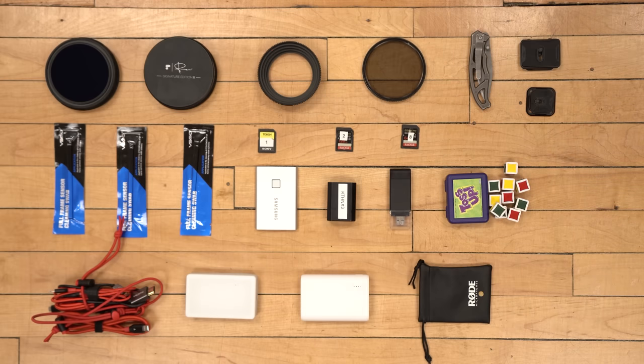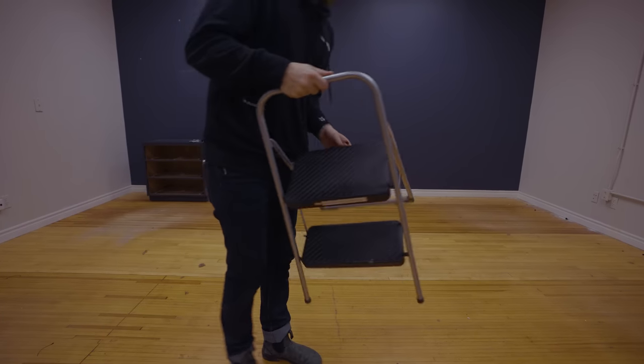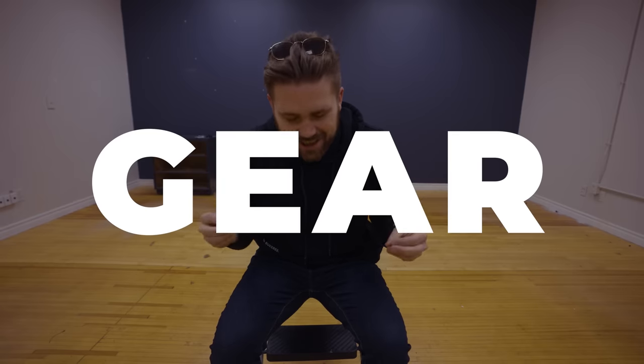That's the tech pouch. If someone tells you gear doesn't matter — I'm just being honest — gear does matter. These tools, these cameras, the lenses, all the stuff you saw in the video, help me do my job each and every single day. They help me produce the stories I want to tell, make them more efficient, and give me the certain look and stylistic approach I want as an artist. In this case, gear does matter. That's just my opinion.